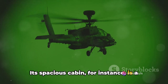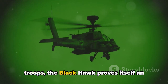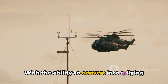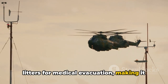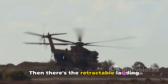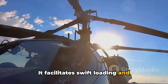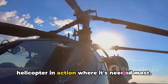The Blackhawk's spacious cabin is a masterstroke of practical design. Able to accommodate 11 fully equipped troops, the Blackhawk proves itself an indispensable asset in troop deployment. With the ability to convert into a flying ambulance, it can carry six litters for medical evacuation, making it a crucial lifeline for casualty extraction in the heat of battle. The retractable landing gear plays a pivotal role in operational efficiency, facilitating swift loading and unloading of personnel and equipment, reducing downtime and keeping the helicopter in action where it's needed most.